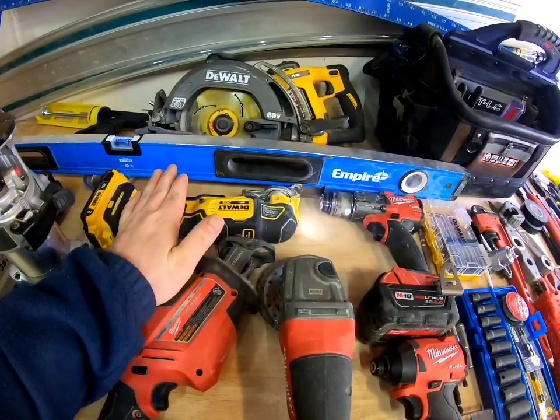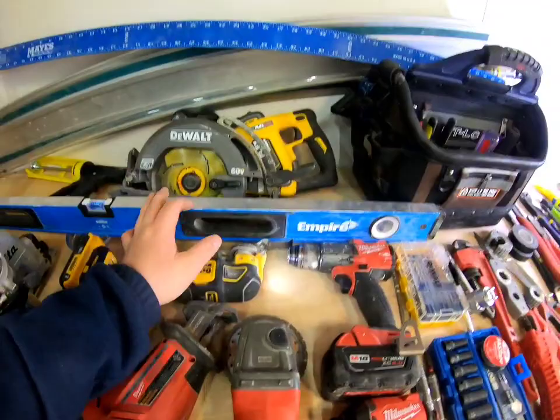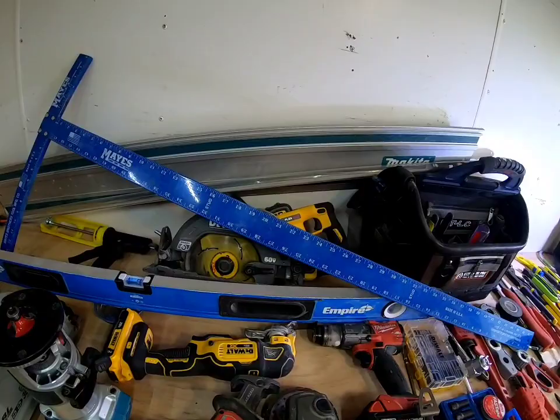Get yourself a level — make sure everything's plumb and true, because that's what a customer's paying for. Up top there's a drywall square for cutting drywall. Back here we've got glow rods. If you want to fish wires, there is a boatload of money in running and fishing wires through walls. Get yourself a glow rod set.